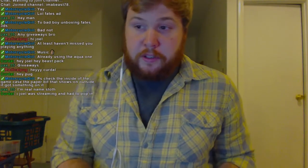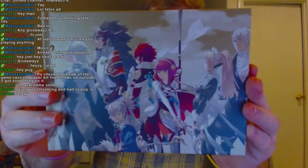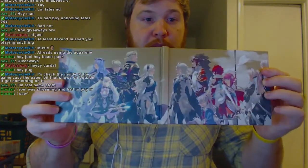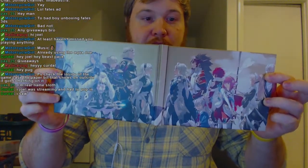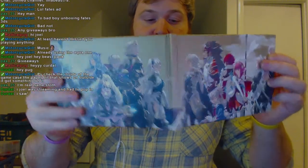Here we have the art book that came with it. So here is the Birthright side, and then here is the Conquest side. Really, really nice looking. And then of course when you open it up, there's that artwork again where they're facing each other, so you have two different corners there — the female on one side and the male on the other.